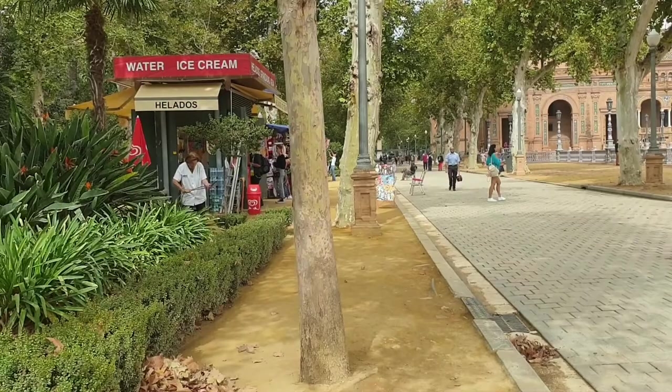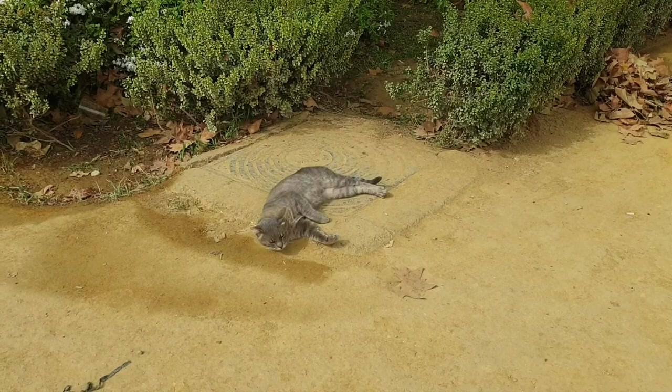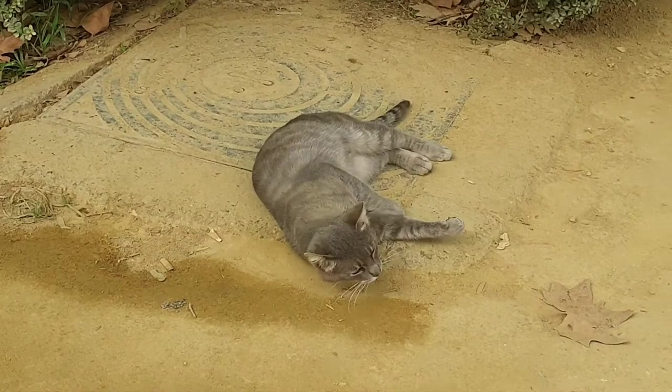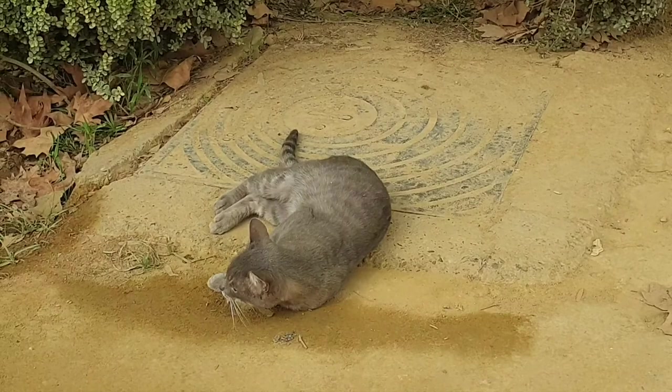I stopped because look who I found here. Hello, little lazybones. Aren't you sweet? It's absolutely gorgeous. Having a good lazy round. I would give you a scratch or two, but I'm pretty sure that you're full of fleas and other things.